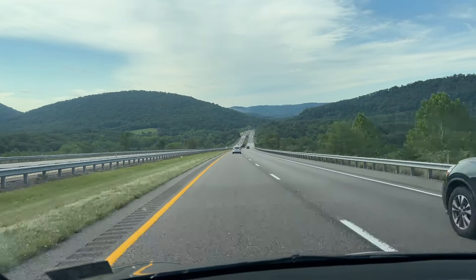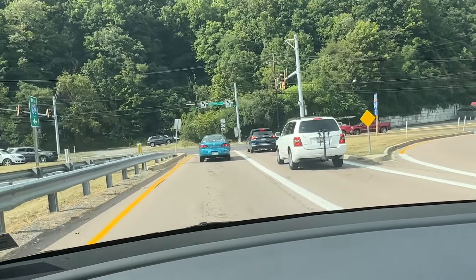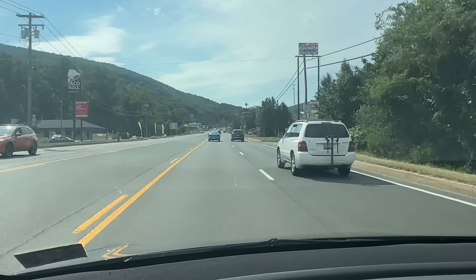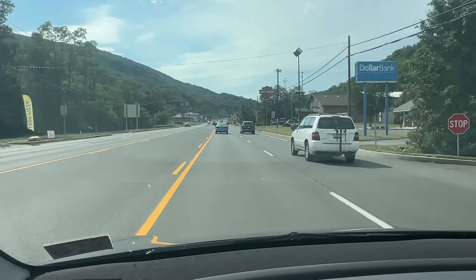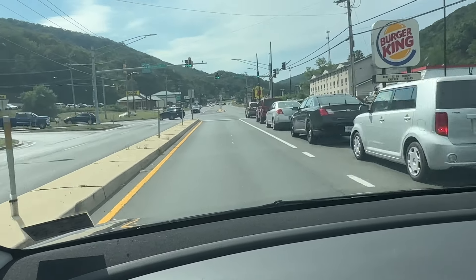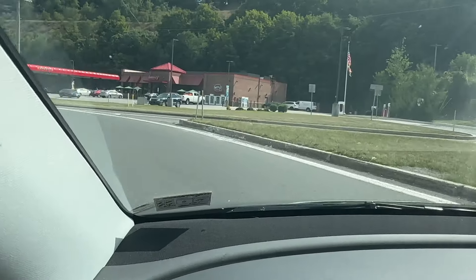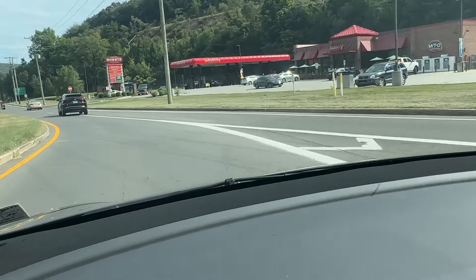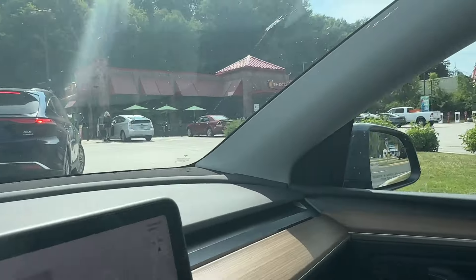Getting off the highway now. The supercharger is at a Sheetz gas station — a lot of superchargers in the mid-Atlantic region of the US are at Sheetz locations. I've obviously never been to this Sheetz or this charger before, but they're right over there.